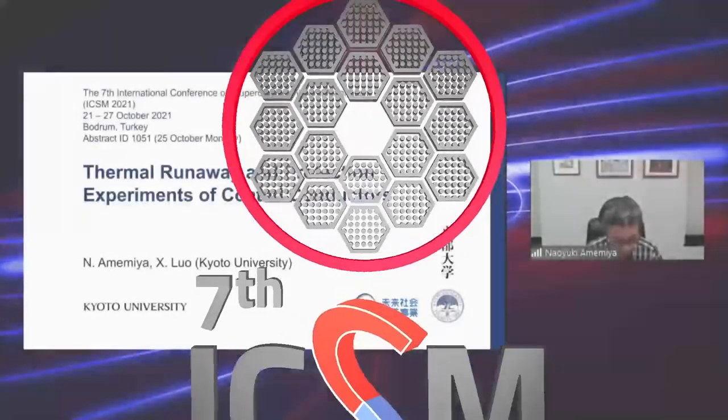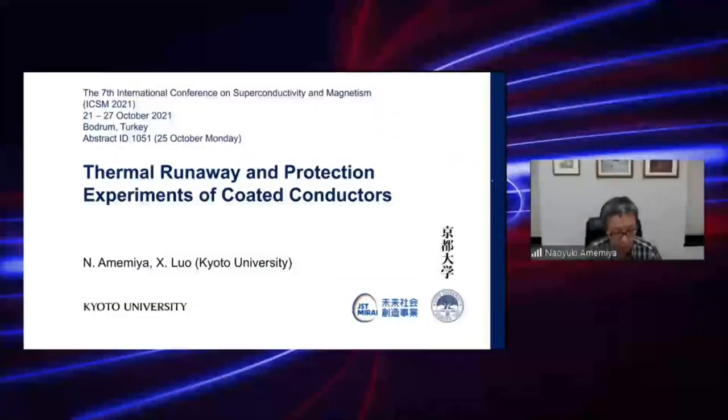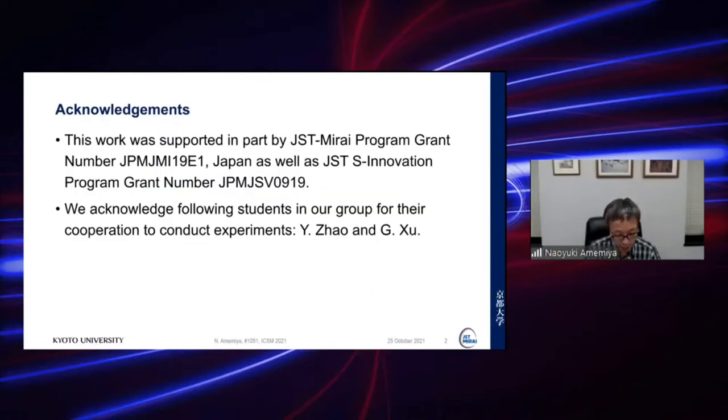Today I'd like to talk on the thermal runaway and protection experiment of coated conductors. This work was supported in part by JST Mirai program, and we acknowledge foreign students in our group for their cooperation in conducting the experiments.